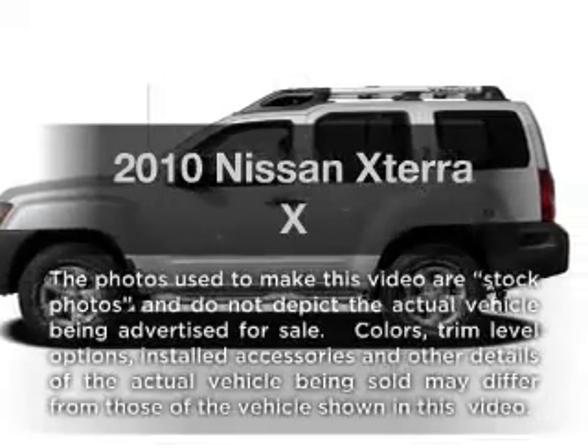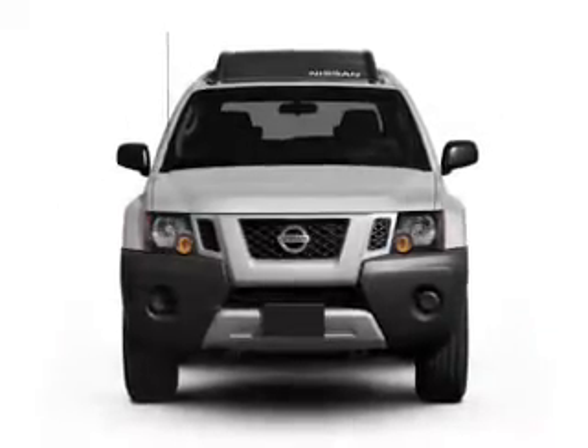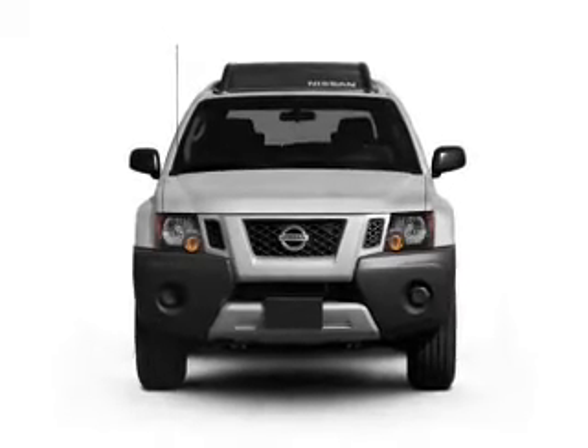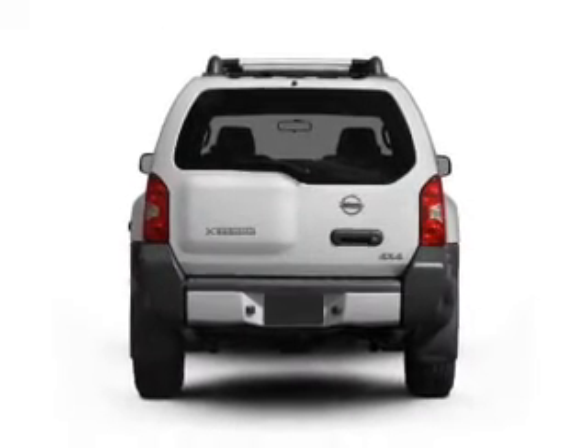Get noticed in this 2010 Nissan Xterra. Travel the roads in style and comfort in this great vehicle, with a reliable 6-cylinder engine connected to a smooth shifting 5-speed automatic transmission.